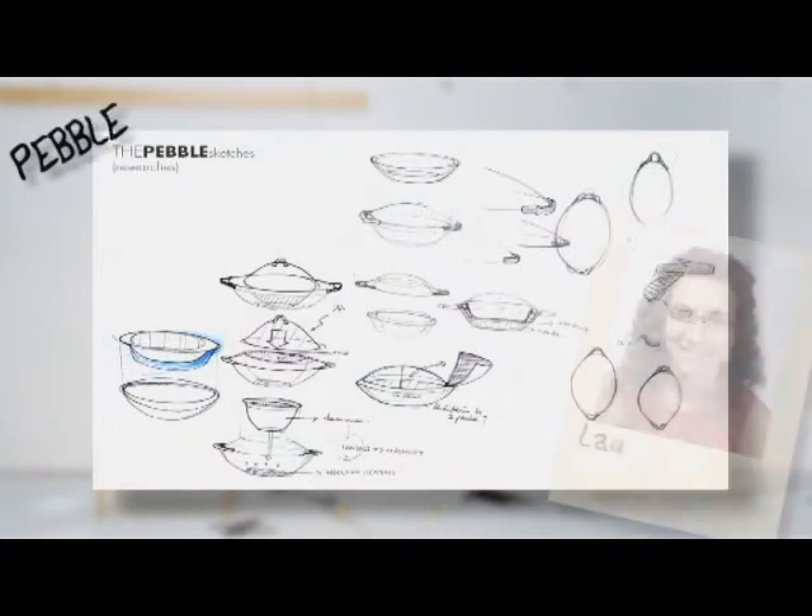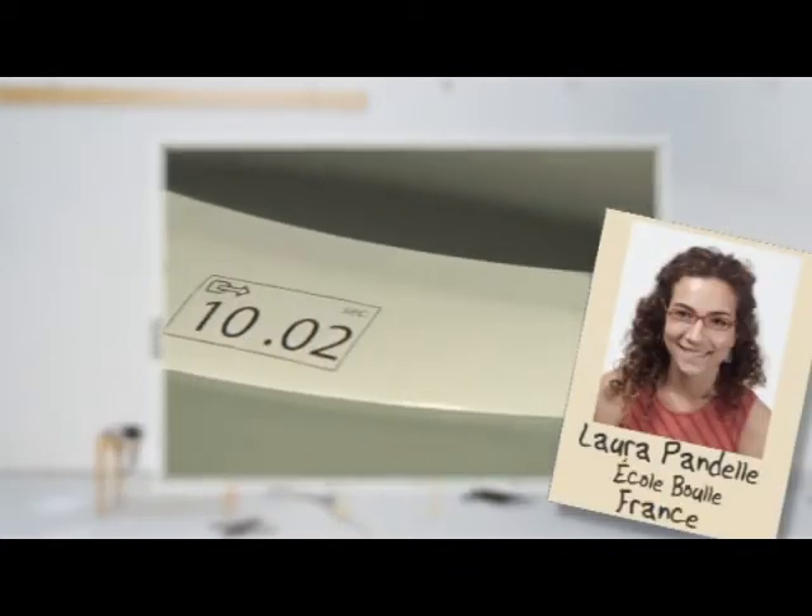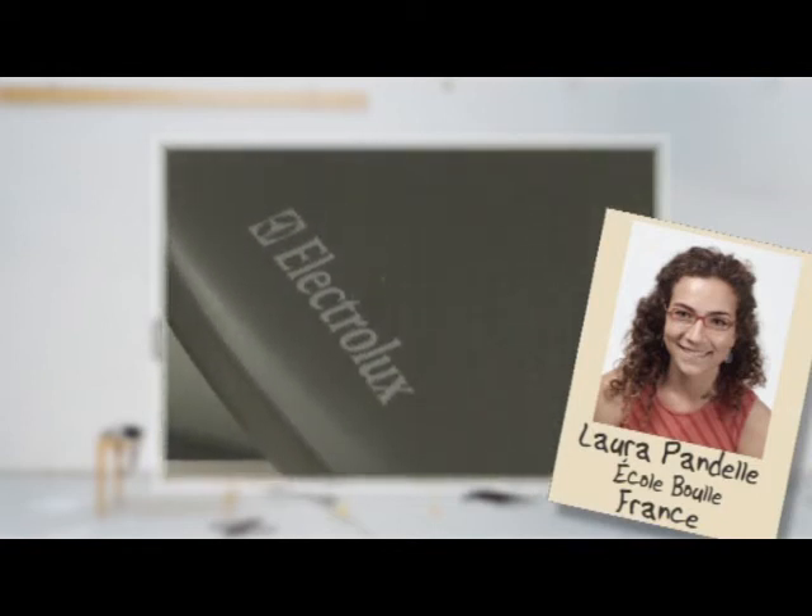Pebble, a solar food cooker that uses spray-on solar cells and induction heating for precise, energy-efficient cooking.